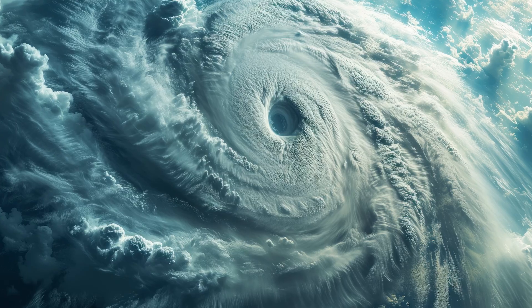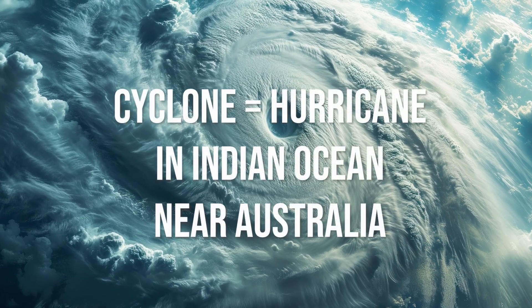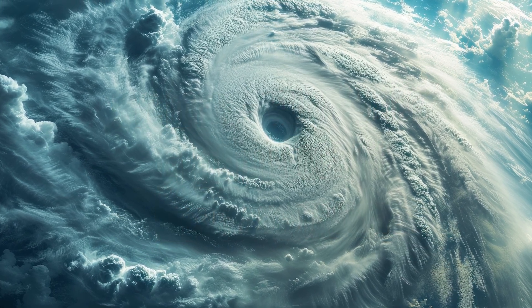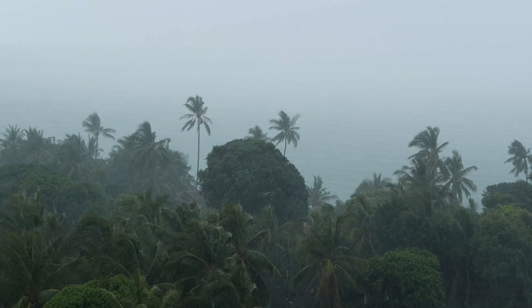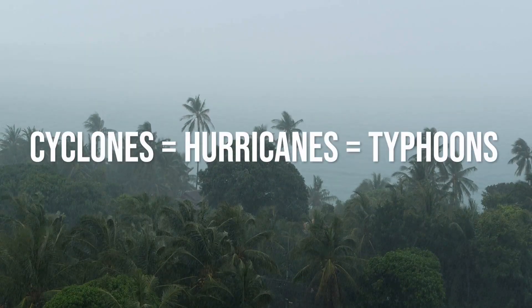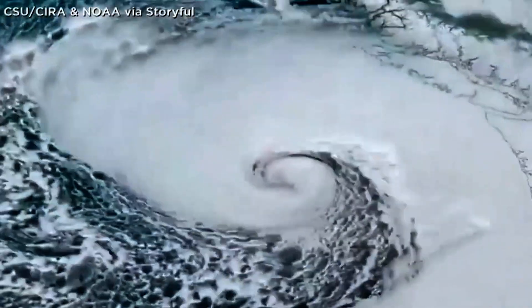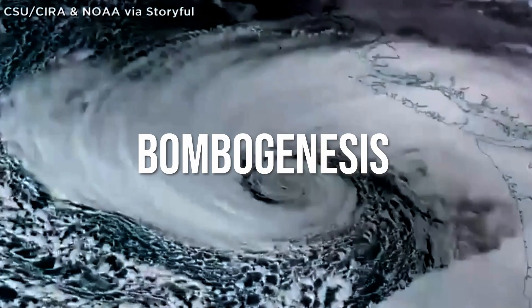And you'd be right. To make things even more confusing, a cyclone is also the name used for what we call hurricanes in the Indian Ocean and near Australia. And to add even more to the confusion, cyclones — or what we call hurricanes — are called typhoons in the Western Pacific Ocean.